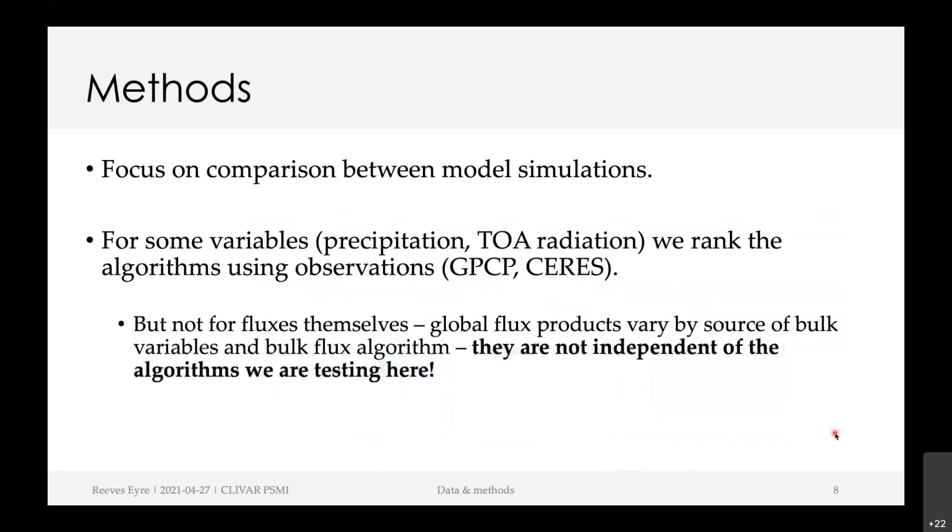In terms of how we do comparisons, it's mostly comparing the model simulations for various variables. I will show some comparisons against observations — for example, precipitation and radiation fields can be compared to pretty robust observational products. But for the fluxes themselves, I'm not going to compare the model results to global datasets, because those datasets are not really independent verification products — they rely on the same algorithms we're testing.